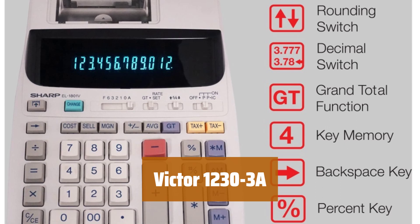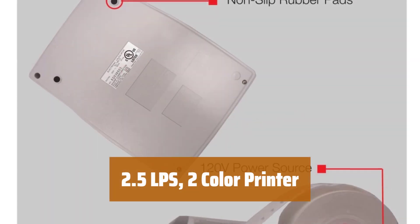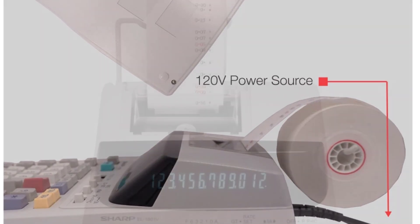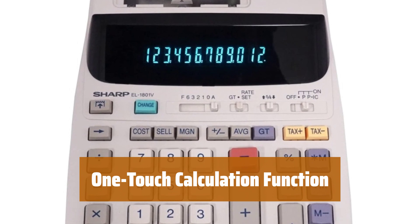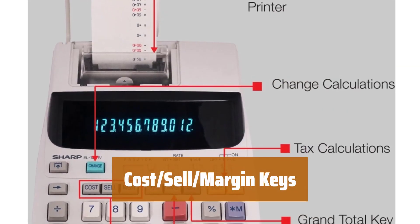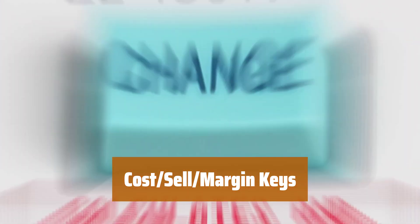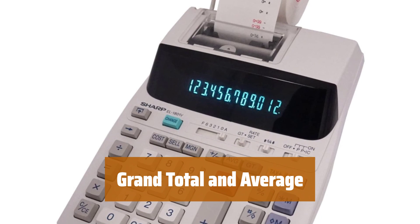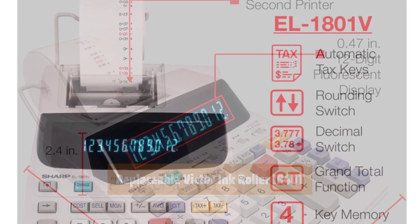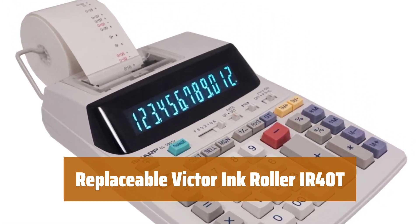Number 4. With a large, easy-to-read blue display, you can quickly and easily enter and calculate numbers for your business needs. Print out your calculations with a 2.5 lines per second, two-color ink printer for clear, professional-looking receipts. Simplify your calculations with the one-touch change calculation function, making it effortless to determine costs, sell prices, and margins. Keep track of your totals and averages with the grand total and average functions, ensuring accuracy and efficiency. Easily maintain your printer with the replaceable Victor Inc. Roller IR40T.